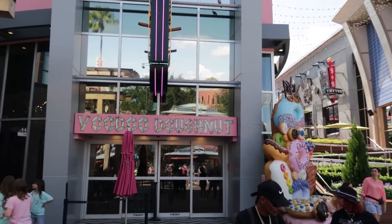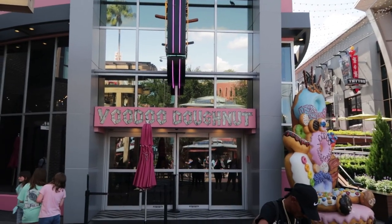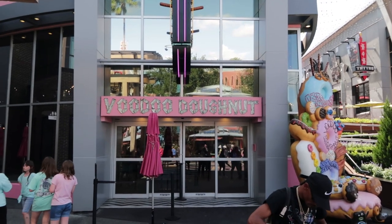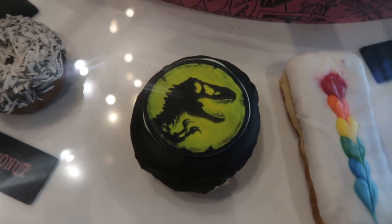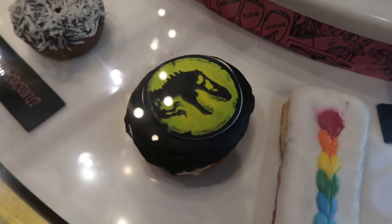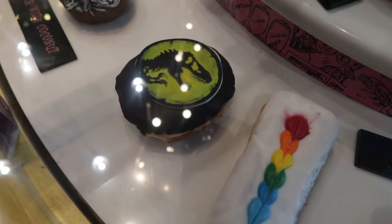I think Voodoo Donuts has a new donut in honor of the Jurassic World movie. Let's go inside and see — and yes, they do have a Jurassic World donut. It has blueberry jelly inside. That donut is a bit too fancy for me; I just like a plain glazed donut. But if you're here anytime soon, you might want to give it a try, and if you do, let me know what you thought of it.